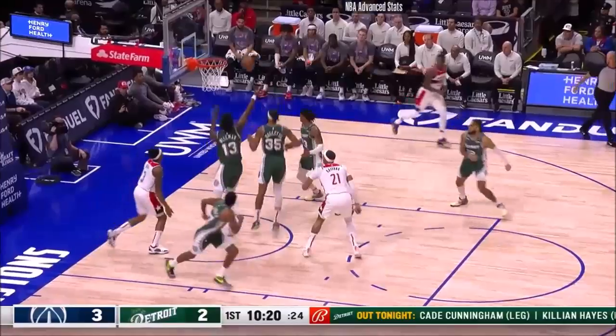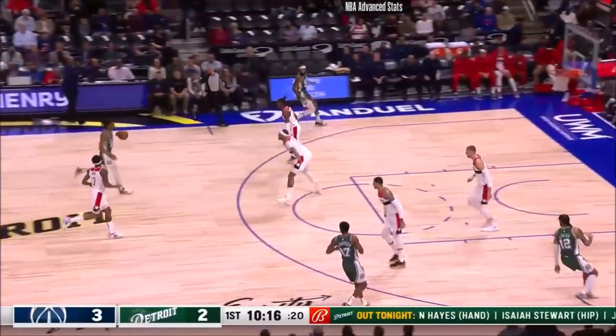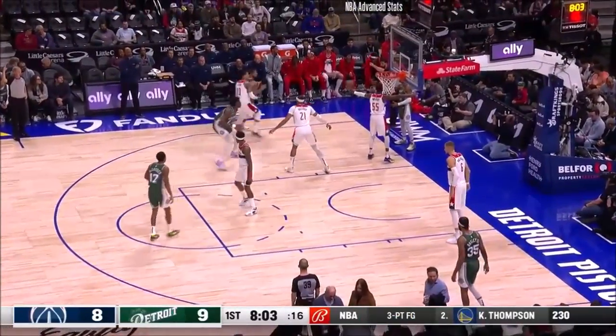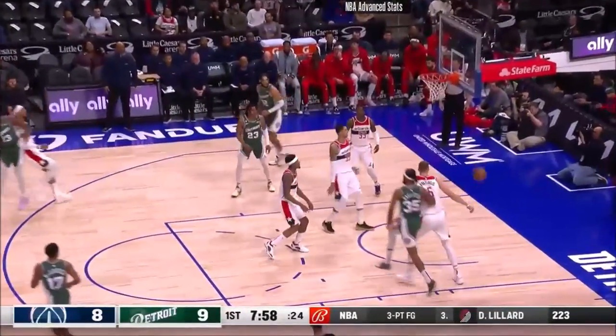Bradley Beal off the high glass — no. Rebound James Wiseman to Jaden Ivey. Jaden motors to forecourt, here's the pull-up, got it. Jaden Ivey from the baseline. Wiseman — jumper — yes.